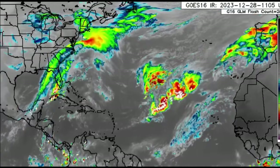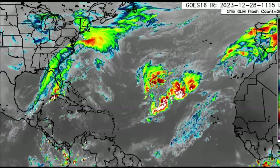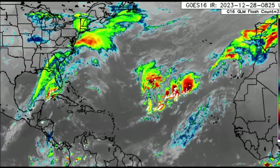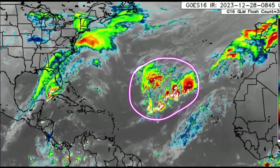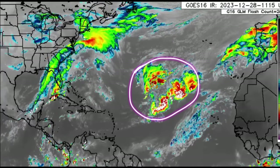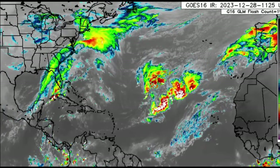Hi everyone, it's Danny, and welcome to this updated video this morning. I hope you guys are doing well. We're looking at the infrared satellite and we can see a lot of shower and thunderstorm activity out in the open waters of the Atlantic, not affecting anyone right now, but that is all in association with a trough.